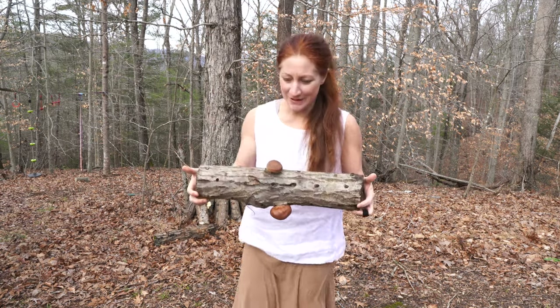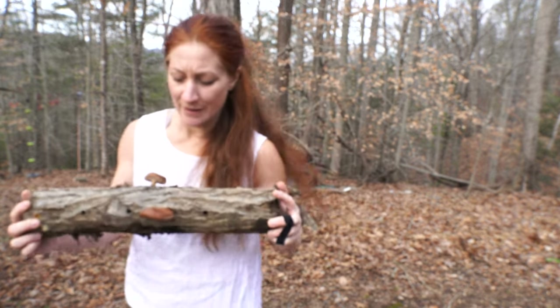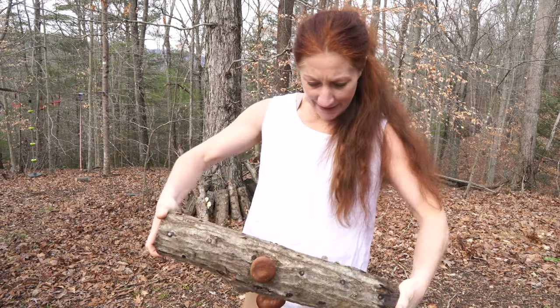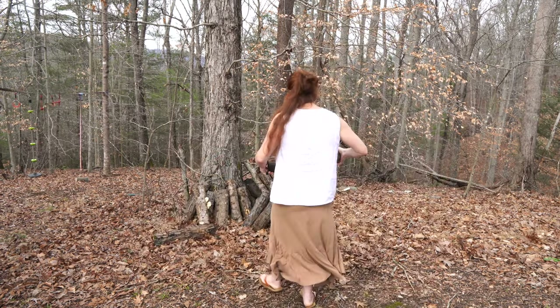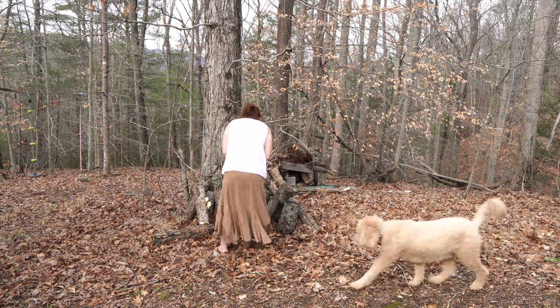We've got some more shiitakes — they're small so I'm not going to eat them yet, but they're looking good, nice and healthy. We don't have any mushrooms on the other logs, which tells me we need to do more mushroom logs this year and get more varieties growing at different times of the year so we have more food to harvest.